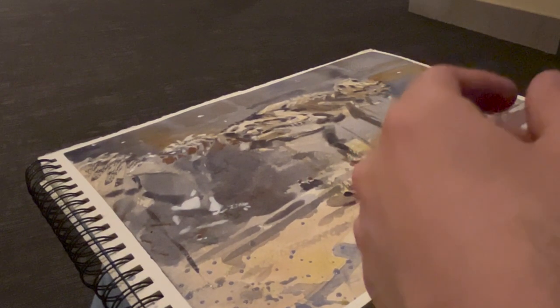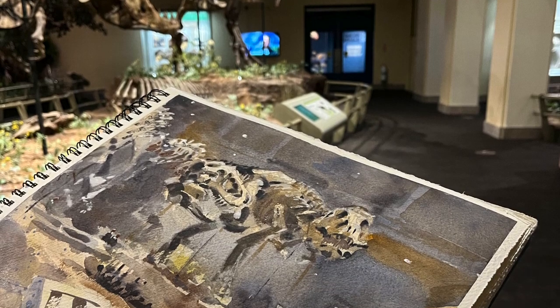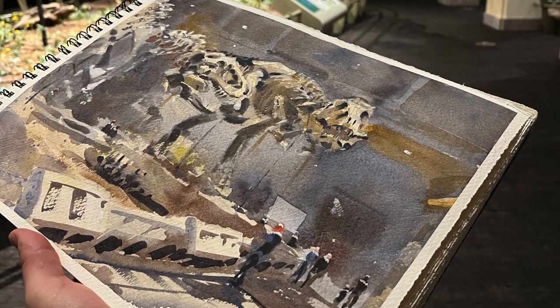Well that's it for this sketch of some Tyrannosauruses at the Natural History Museum. I hope you got a lot out of this video, I appreciate you watching, and I'll see you in the next video. In the meantime, happy sketching.